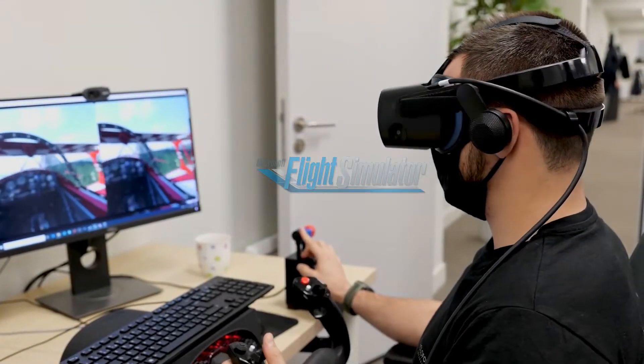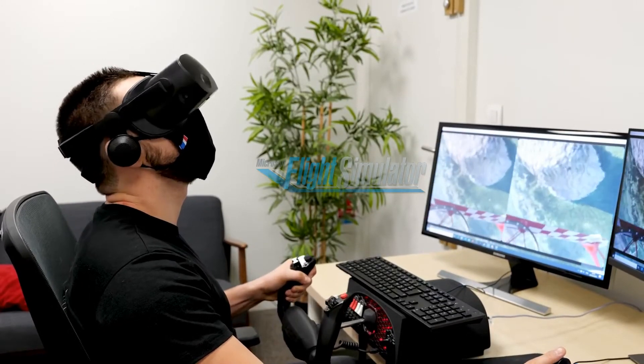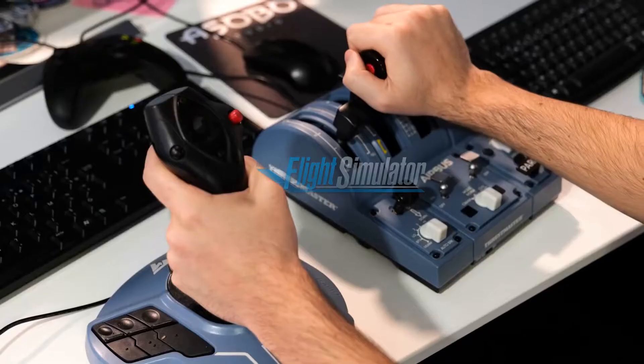Now that I'm settled in, sitting comfortably, I look in front of me and I press the spacebar to recenter the view. And now the fun begins. You can fly any plane with all the same controllers that you use on the desktop version.